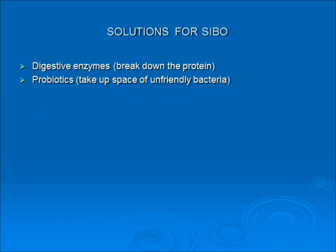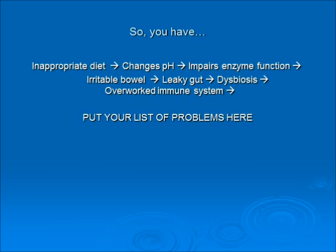Solutions for SIBO: get some digestive enzymes in the pet's food, and use a probiotic — probiotics will occupy the landing sites of unfriendly bacteria so the unfriendly bacteria can be eliminated. The chain of events: inappropriate diet will change pH, impair enzyme function, cause irritable bowel, lead to leaky gut, lead to dysbiosis, lead to an overworked immune system — and then you can just keep adding problems or symptoms after this list.